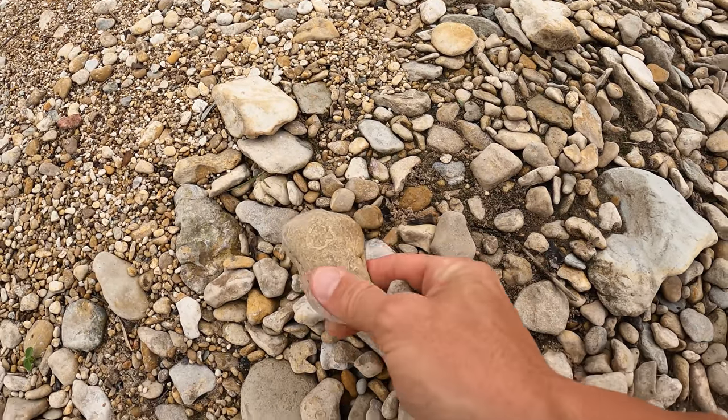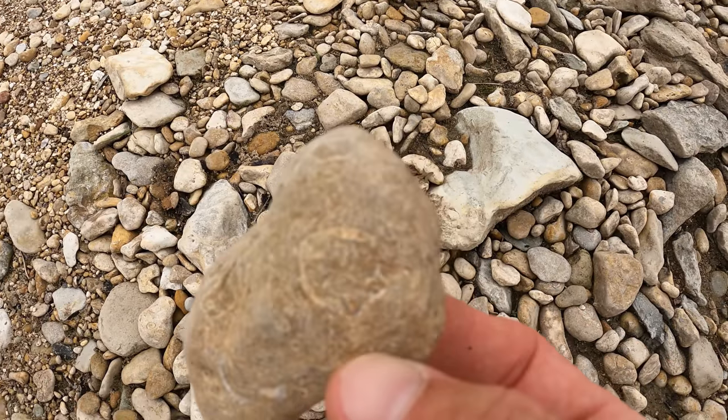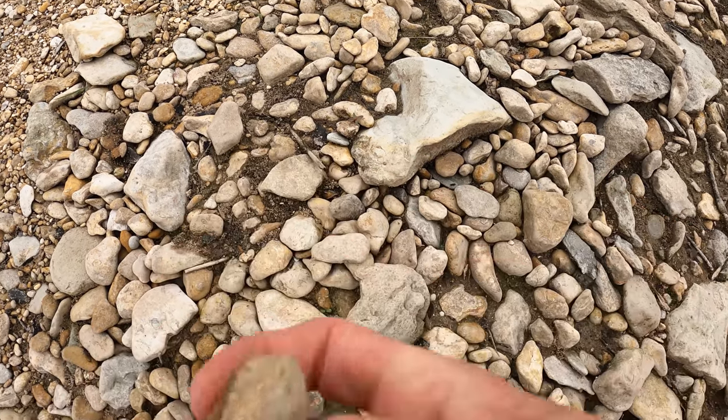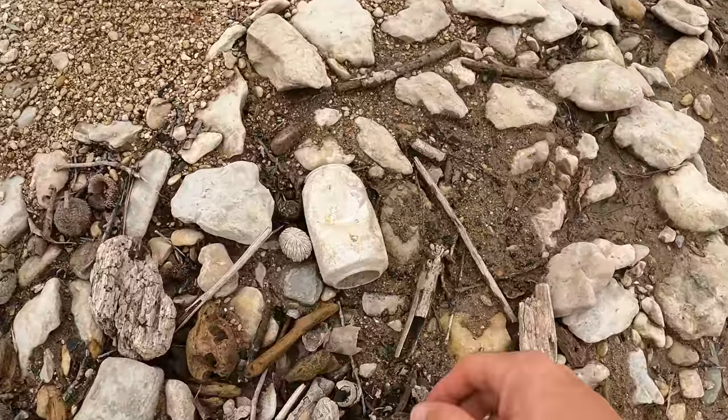Here's something right here — oh, and this right here is definitely going to have all types of fossils in there. Look at that! Oh my gosh, look at this!